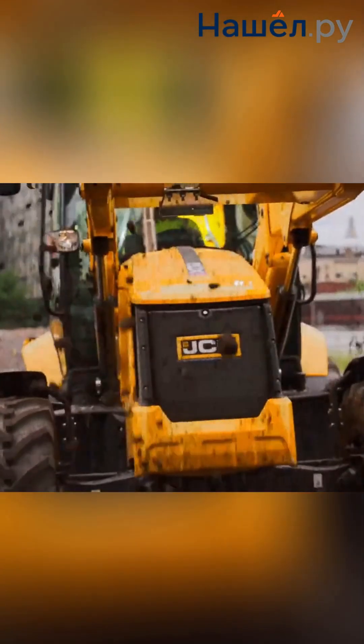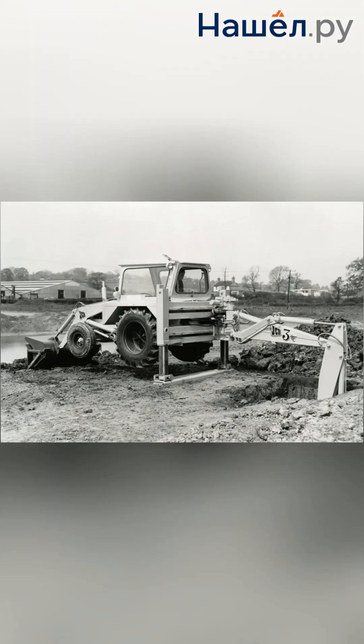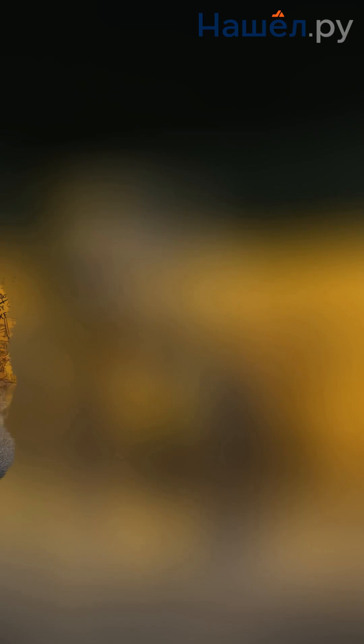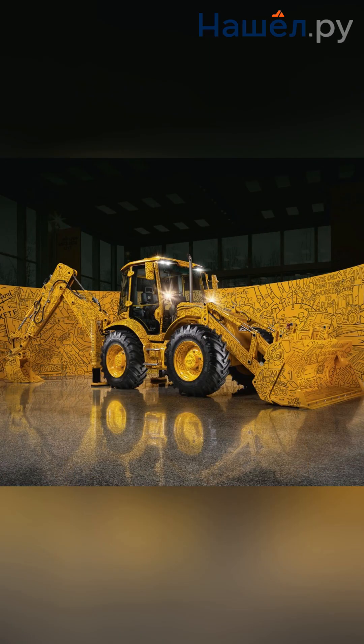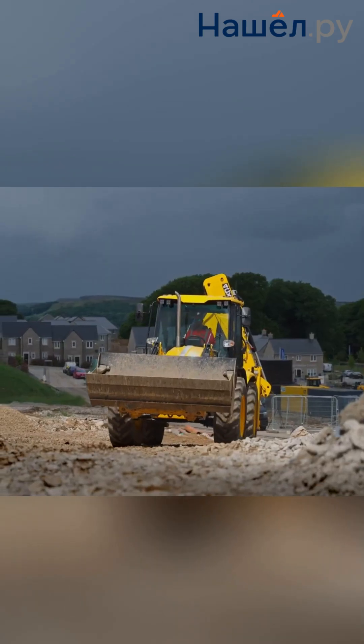The familiar silhouette of the backhoe loader seems almost mundane. How did this machine evolve from a tractor-based makeshift solution into the machine we know today? In the 60s, JCB moved away from the tractor base and created its own chassis. This gave birth to the legendary JCB 3CX and 4CX, benchmarks of reliability and versatility for decades to come.